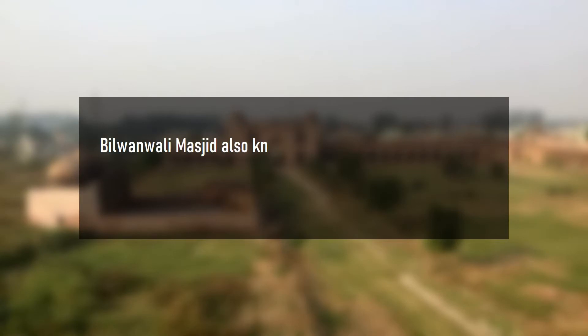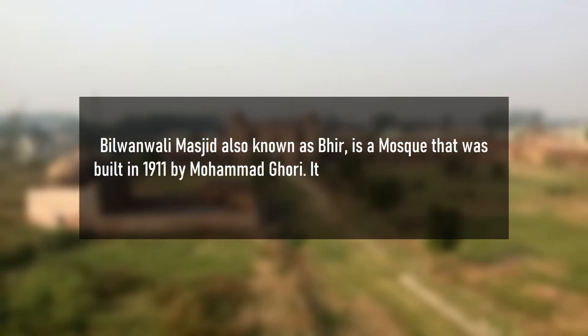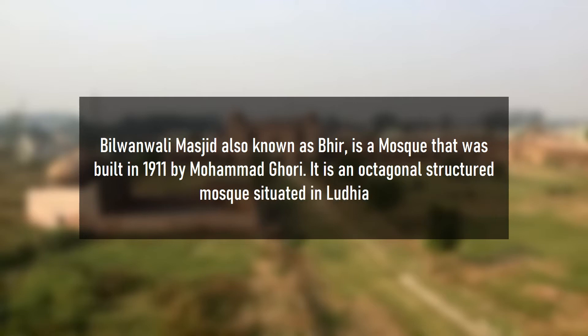Bilimwali Masjid, also known as Bihids, is a mosque that was built in 1911 by Mohammed Gori. It is an octagonal structured mosque situated in Ludhiana.